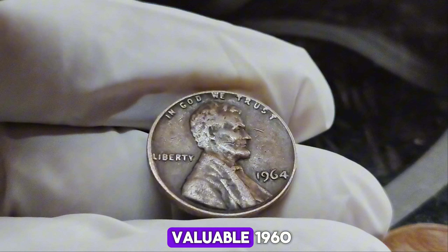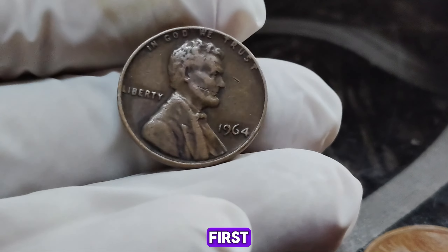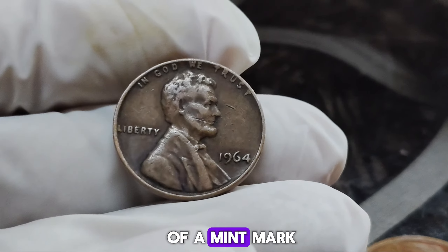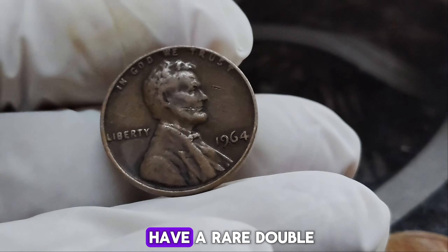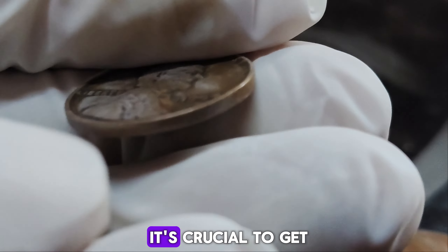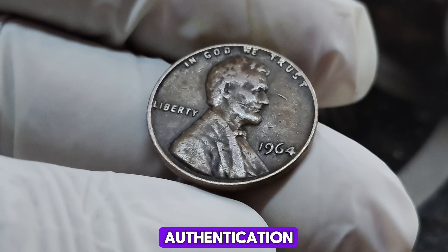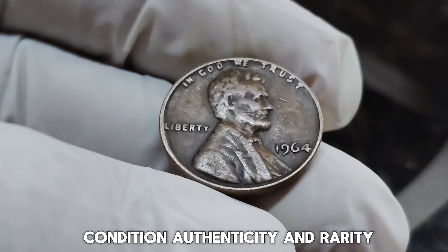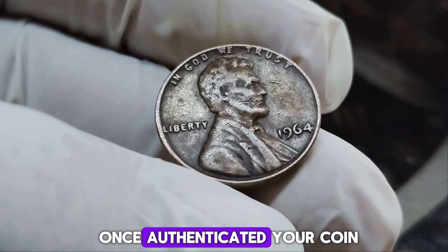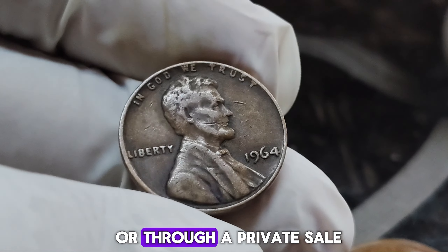How can you determine if you have a valuable 1964 no-mint mark Lincoln penny? First, check for the absence of a mint mark below the date. Next, examine the coin for any signs of doubling on the date and lettering. If you believe you have a rare double-die error penny, it's crucial to get it authenticated by a reputable coin grading service. Authentication involves a professional evaluation of the coin's condition, authenticity, and rarity. Once authenticated, your coin can be graded and potentially fetch a significant price at auction or through a private sale.